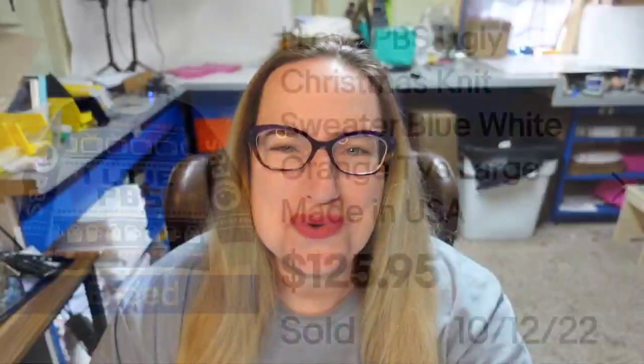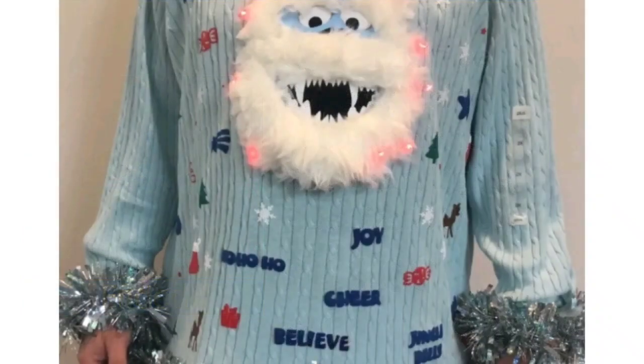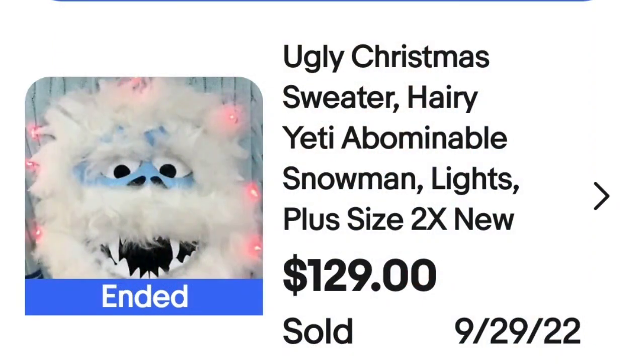Up next is another cute ugly Christmas sweater with the abominable snowman. This is an ugly Christmas sweater, Hairy Yeti abominable snowman, lights up, plus size 2X, new. Buy it now for $129. Up close, I believe this one was actually made this way — I don't think they added the embellishments on. A great sale at $129.